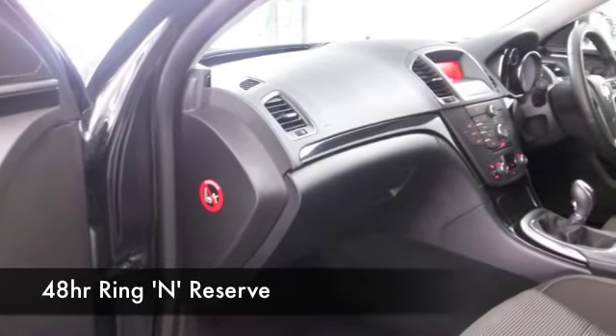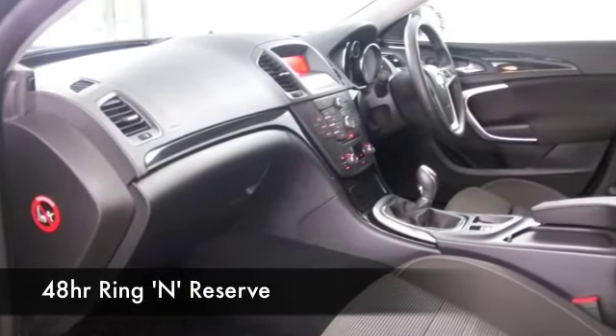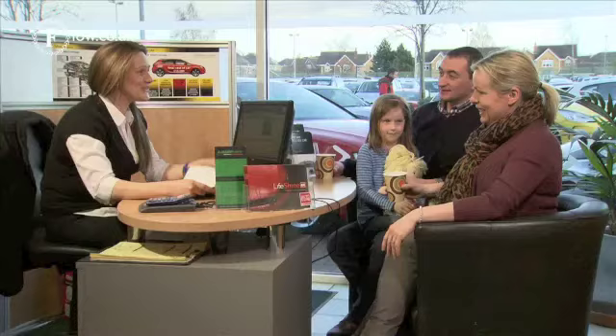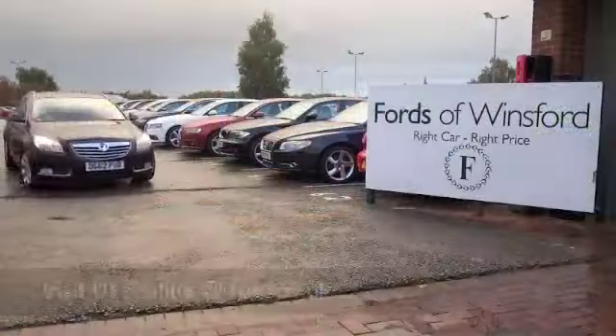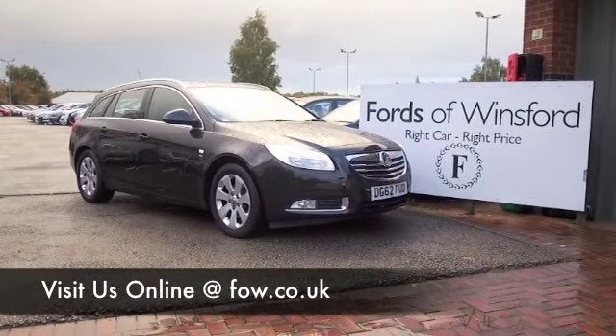Maybe this is the car that's going to go home with you. Come and find out — have a test drive, just bring your licence with you. In fact, you can test drive as many cars as you like. There's no obligation, there's no problem. Come and discover this great car for yourself at Fords of Winsford.